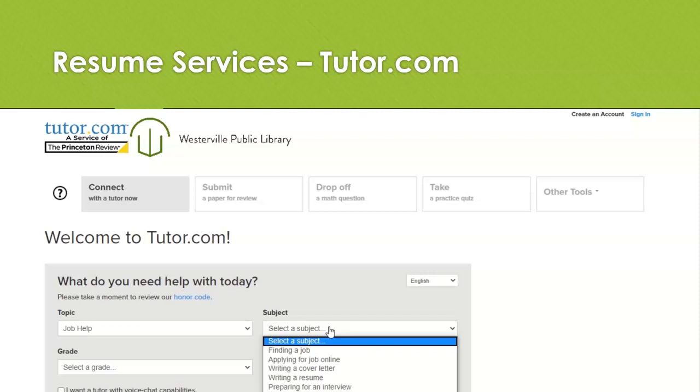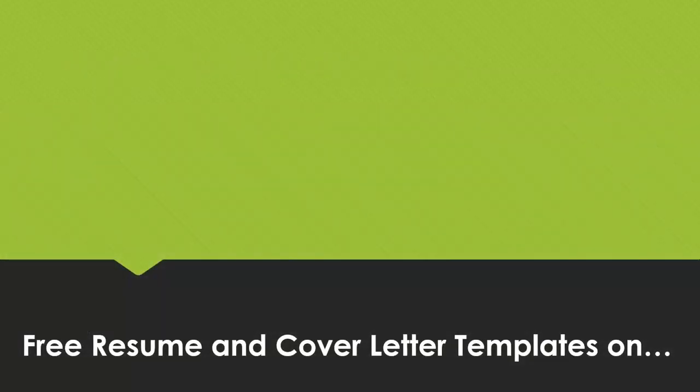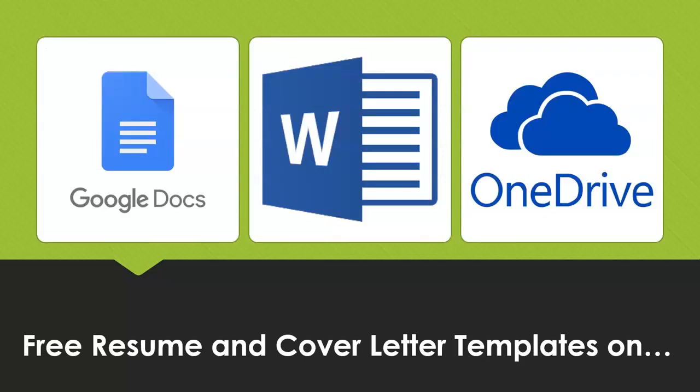Before Tutor.com can review your resume, first you have to create one. As a reminder, Google Docs, Microsoft Word, and OneDrive.com online all have access to free resume templates, so do not do this from scratch — all of the templates will even tell you what to write.